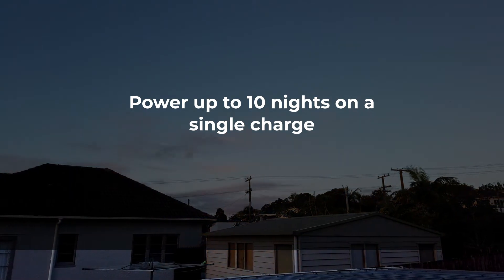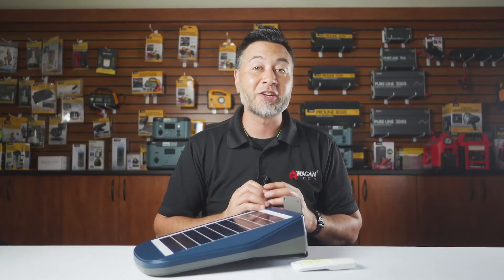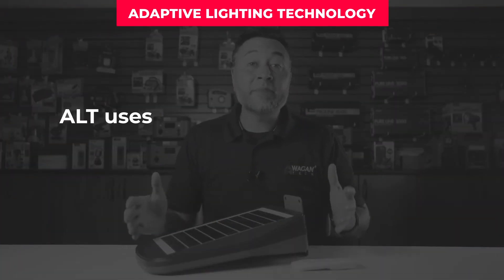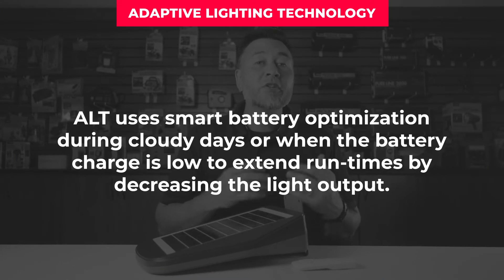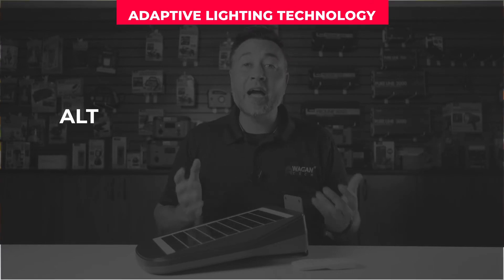The LED lights are powered by a 10Ah 3.7V lithium-ion battery that is capable of providing up to 10 full nights of light on a single charge using our ALT technology. ALT, or adaptive lighting technology, uses smart battery optimization during cloudy days or when the battery is low to extend run times by decreasing the light output.